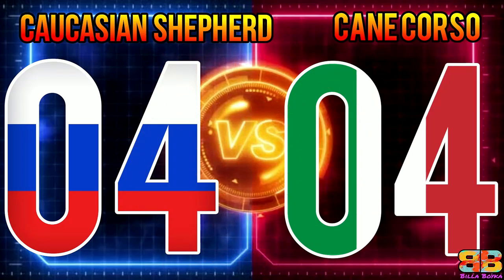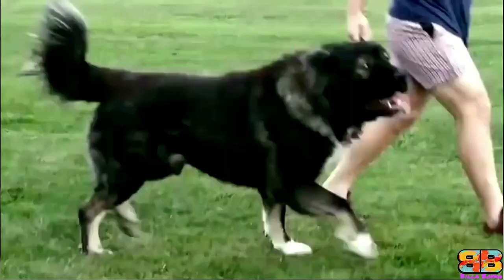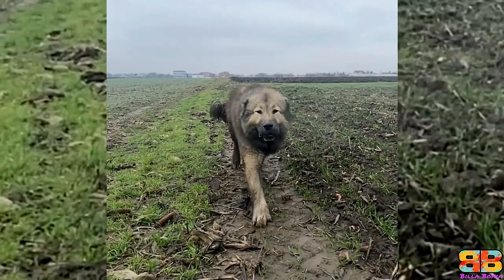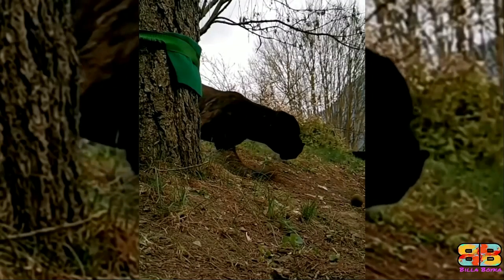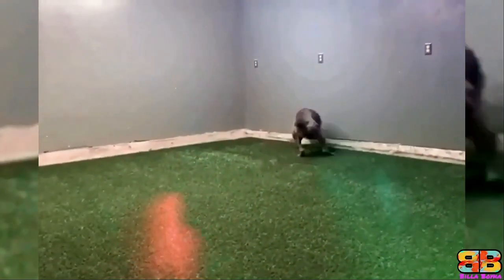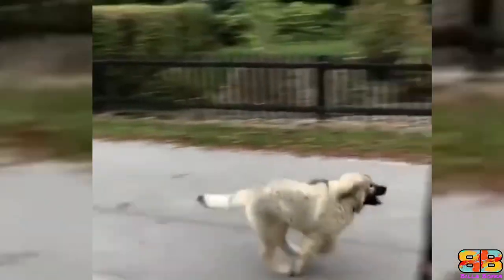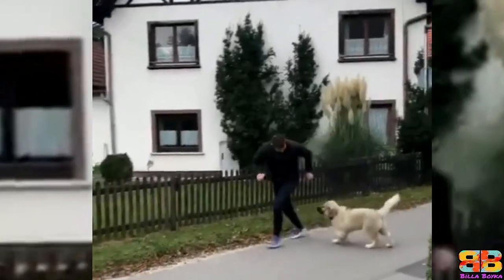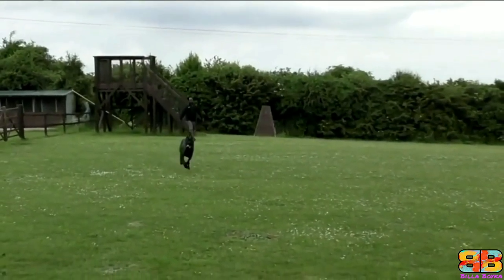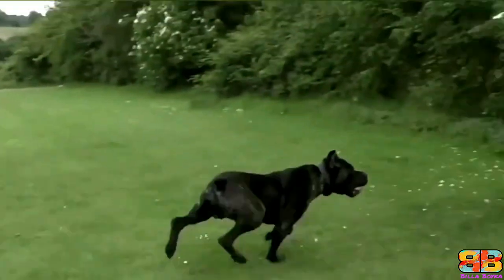Exercise and Energy Levels: The Caucasian Shepherd is a low-energy dog and needs the right amount of daily exercise and mental stimulation to be truly well-rounded. The Cane Corso is more athletic and likes regular daily exercise combined with enough mental stimulation to satisfy their active minds. Ideally, both dogs should receive 60 to 80 minutes of exercise a day to keep them happy, fit, and healthy. In terms of energy levels, the Cane Corso has a slight edge. One point to Cane Corso.